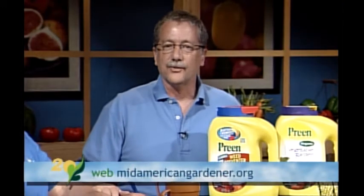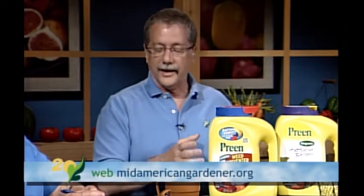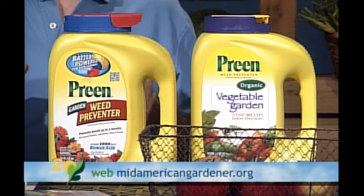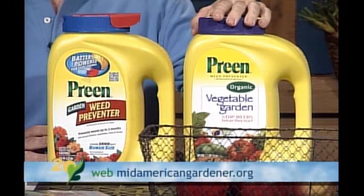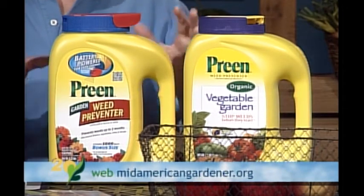Next to Jennifer is David Robson. Hi, I'm David Robson, horticulture and pesticide safety specialist with University of Illinois. I know a little about trees, shrubs, lawn care, diseases, insects, and weeds. My show-and-tell is Preen. I'm bringing it here because there are two Preens on the market. One is an organic form and the other is inorganic — the inorganic form contains trifluralin, basically treflan, and they're not used the same way.